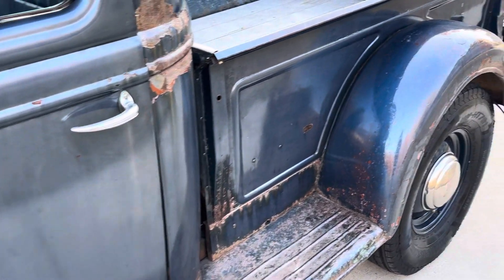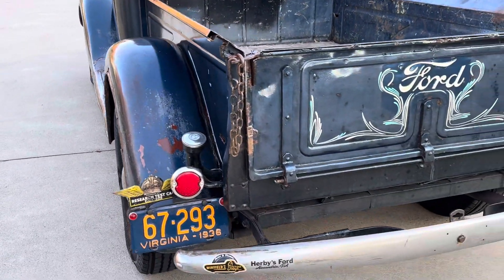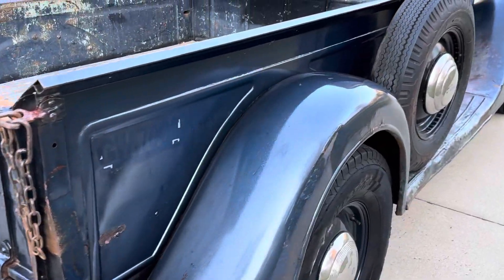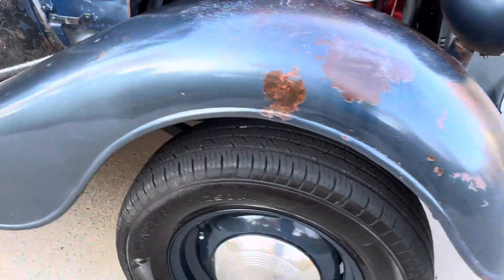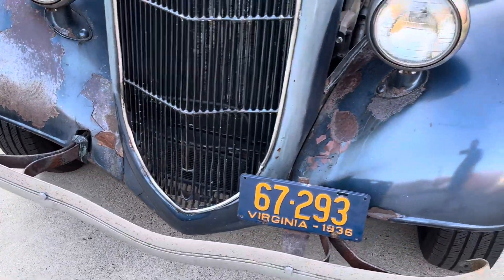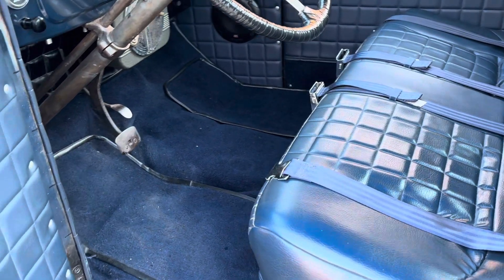Like I said, a lot of nice patina on it. Inside it's got a nice traditional interior.